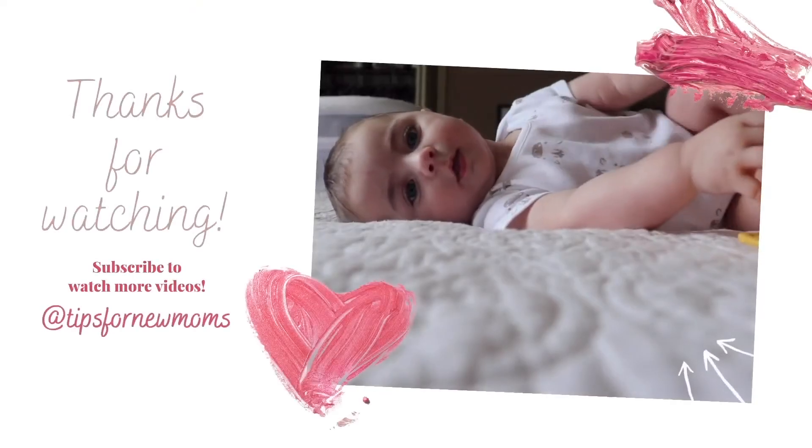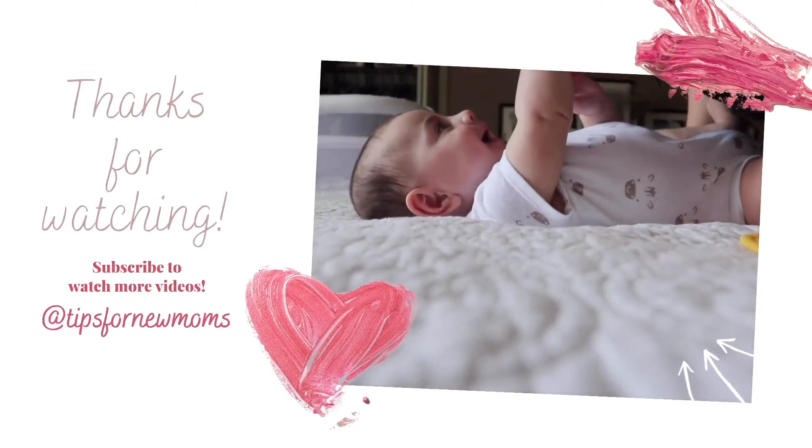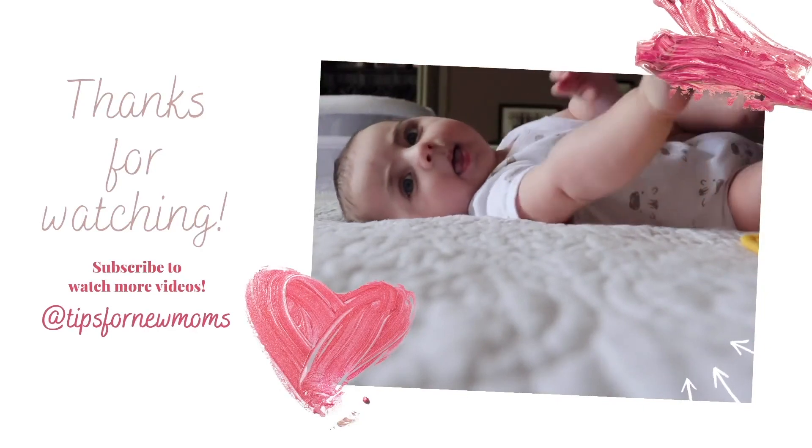Thank you so much for watching. Don't forget to subscribe, give this video a thumbs up, and share it. I will be uploading new videos every week. See you soon!